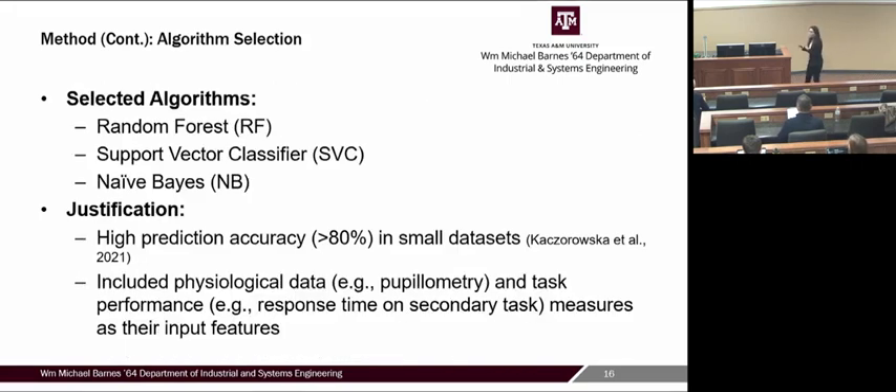Three algorithms were tested: random forest, support vector classifier, and Naive Bayes. These were selected because they show high prediction accuracy with small datasets—important for this first data collection study in this domain—and have been used with physiological and performance data, making them suitable for our study.